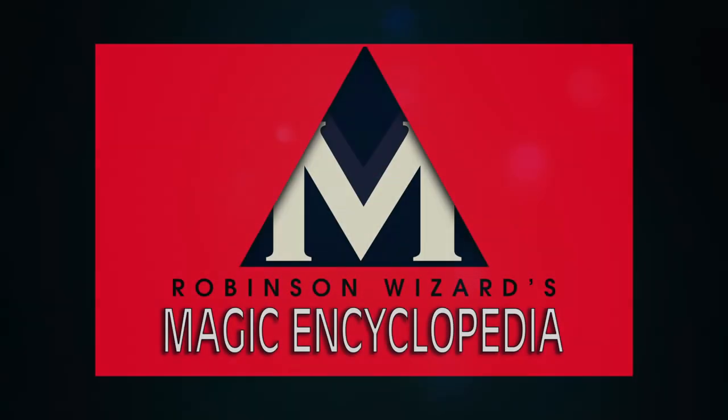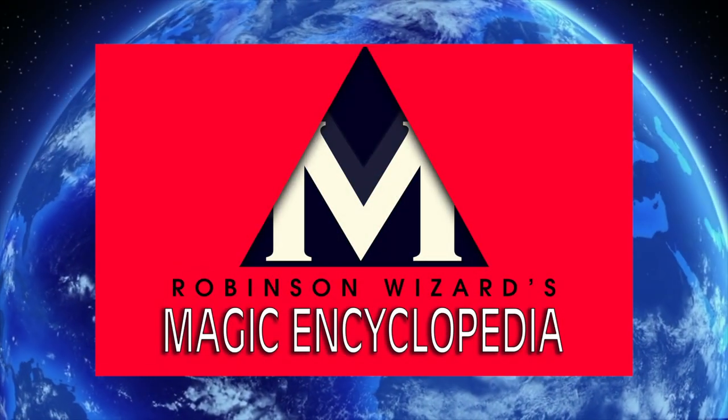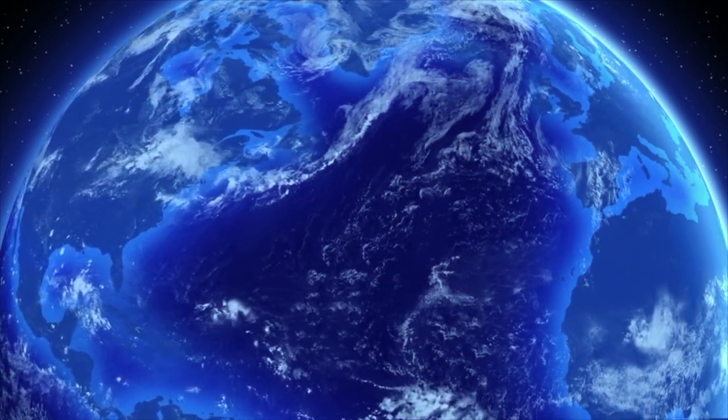Robinson Wizard's Magic Encyclopedia. The world of magic, right in your pocket.